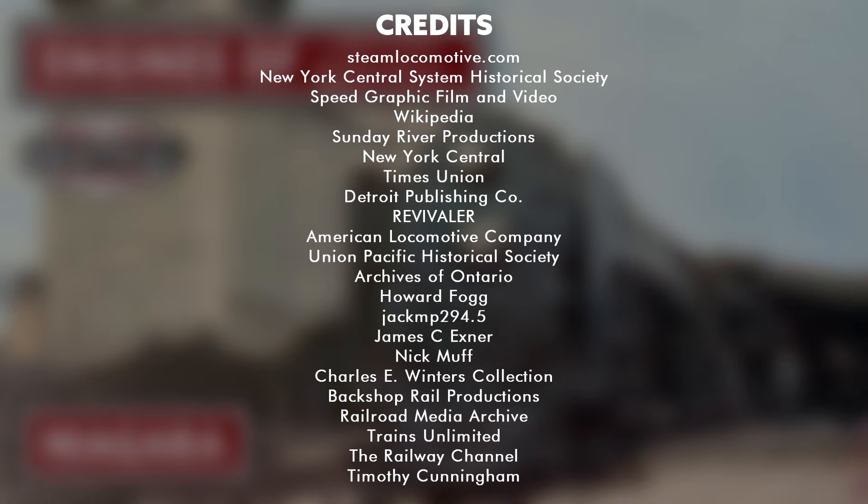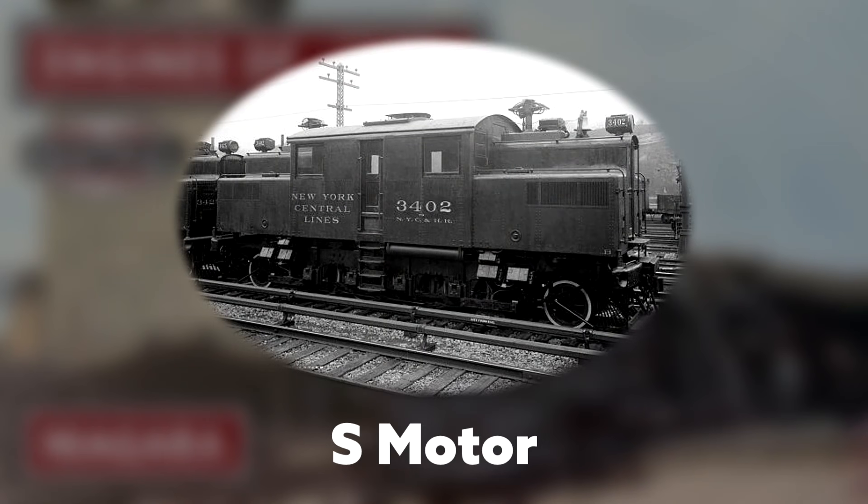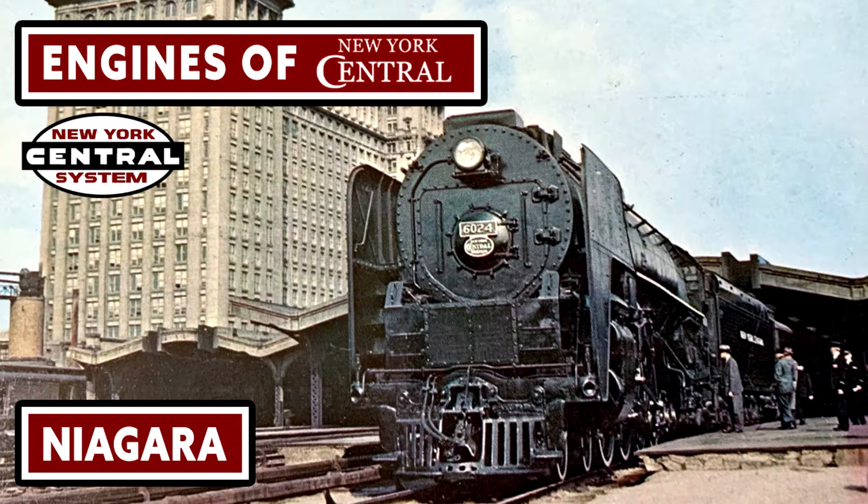Thanks for watching this episode of Engines of New York Central. Stay tuned for next time where I'll discuss the S-Motor locomotives. Thank you again for watching.